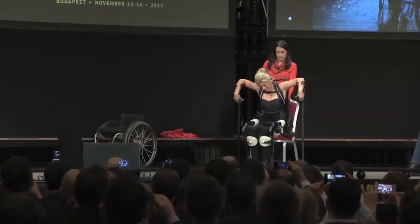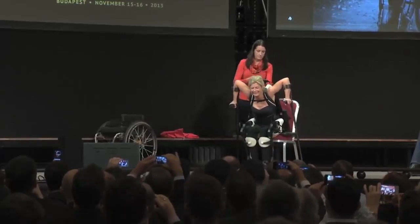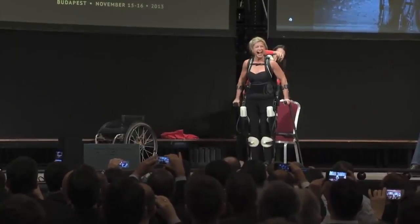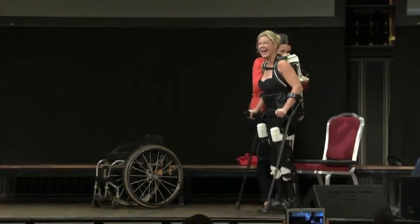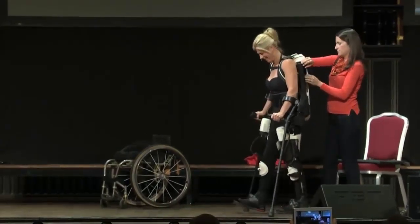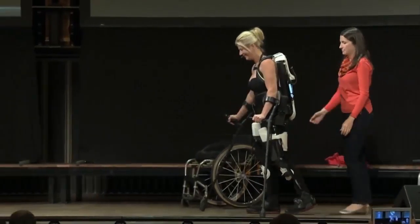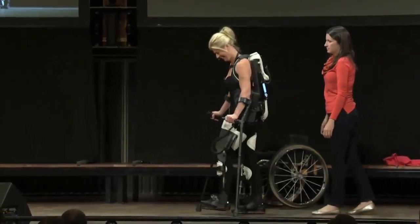The exoskeleton robotic suit was recently worn by Amanda Boxstell, a woman who has been paralyzed from the waist down since 1992 when she was injured in a skiing accident in Aspen, Colorado. Her doctor had told Amanda that she would never again be able to walk. But at a recent event held at the Singularity University in Budapest, Hungary, Amanda was able to stand and also walk, moving around the podium and around the city.